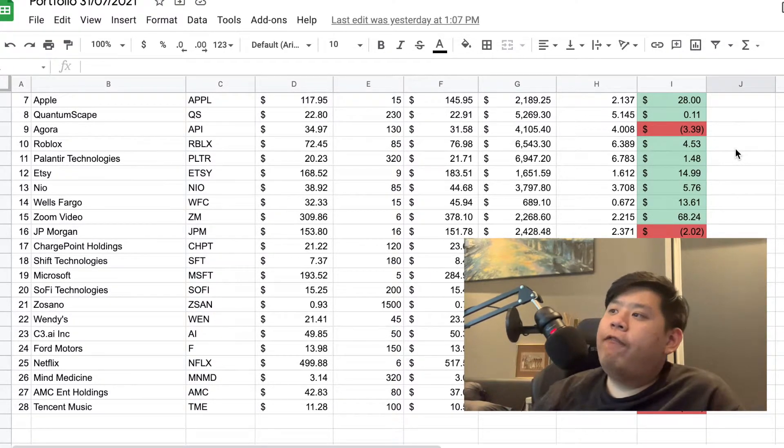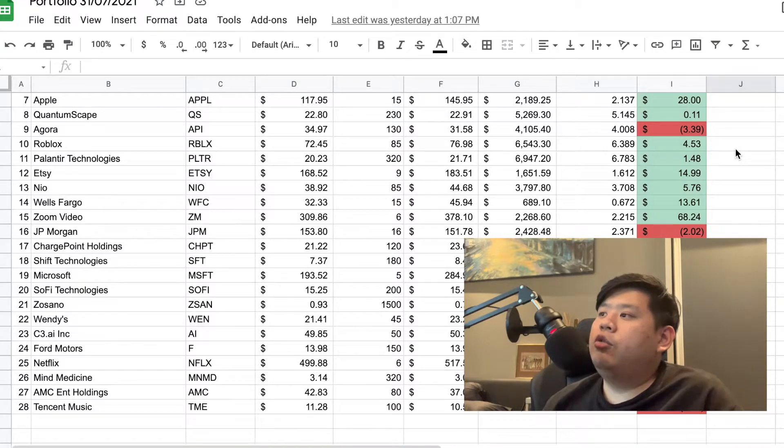Next we've got Wells Fargo, a banking institution in America. I liked it when I first got in because it's considered cheap for a banking institution — I did have JPMorgan before and thought JPMorgan was quite expensive, so I got into Wells Fargo instead. I got in relatively cheap at $32 during a cyclical down period. Right now it's at $45, so I'm very, very happy with this purchase. Just thought I should have bought a little bit more, but profit is still profit.